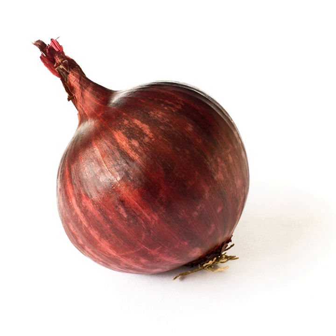Red onions are available throughout the year. They are high in flavonoids and fiber compared to white and yellow onions, and they can be stored three to four months at room temperature. Known varieties include red zeppelin. The skin of the red onion has also been used as a dye.